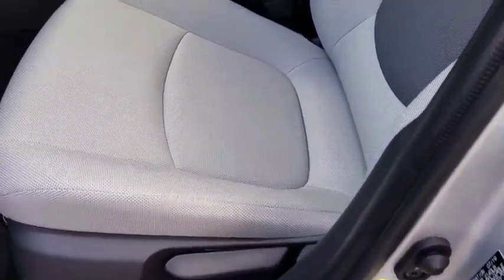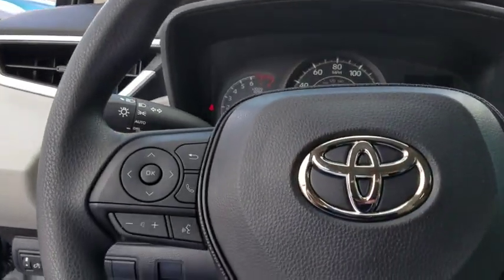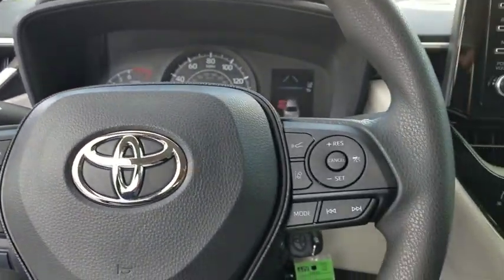Front reading lamps, driver vanity mirror, tilt steering wheel, front bucket seats, passenger vanity mirror, speed control, front wheel independent suspension, low tire pressure warning, radio data system.